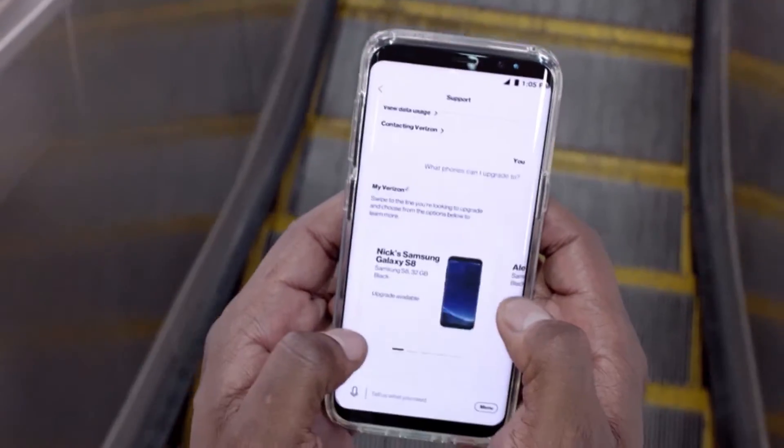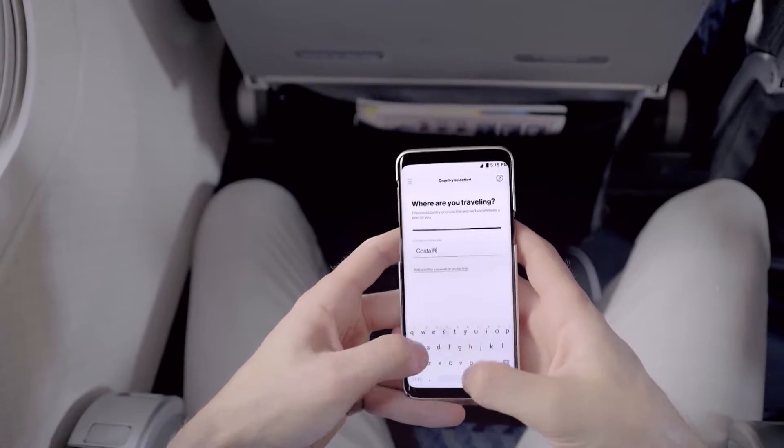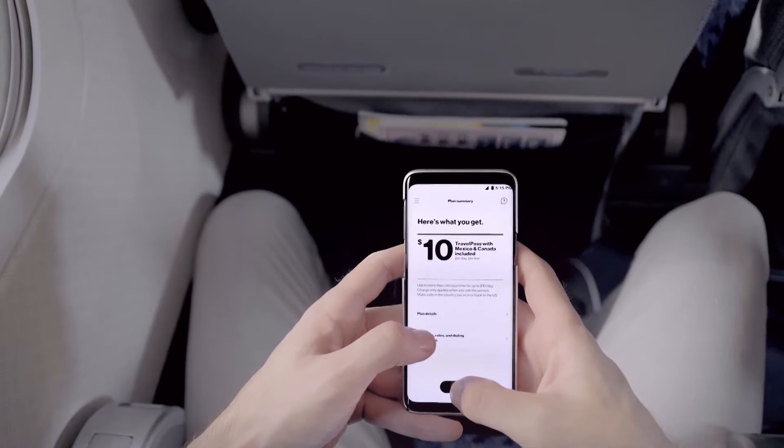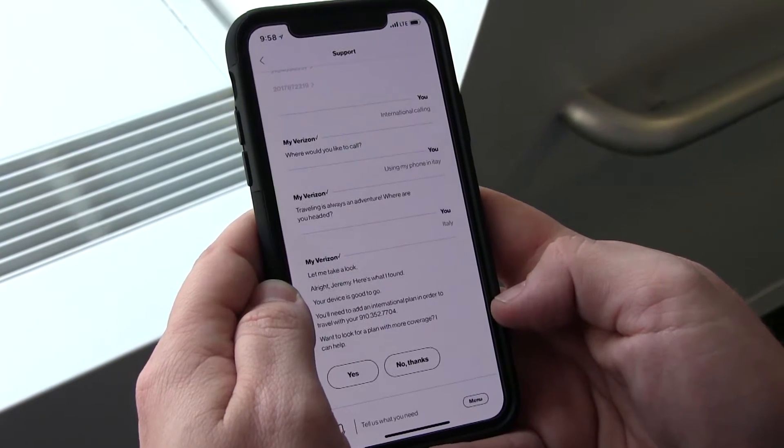You can take advantage of a promotion — this could be the latest accessory or device deal. Or use the My Verizon app to quickly add a travel plan. Going overseas? Don't sweat it, we've got that covered too. You can even chat with us about a question you have, all with a simple tap.